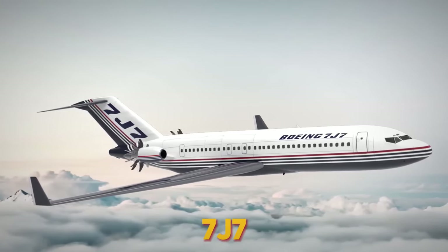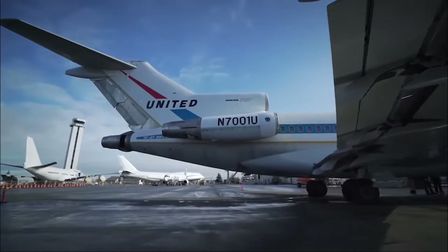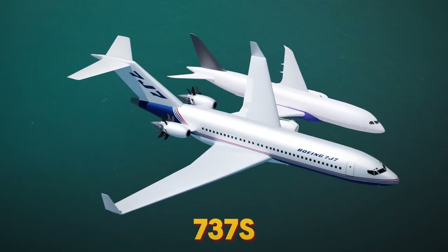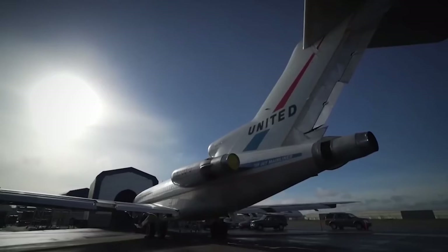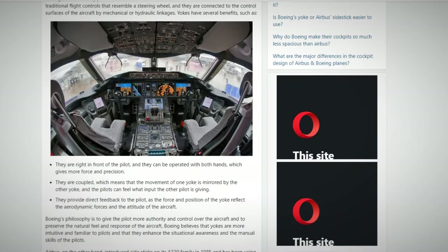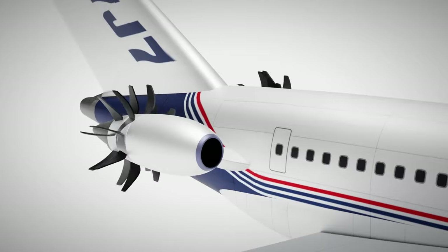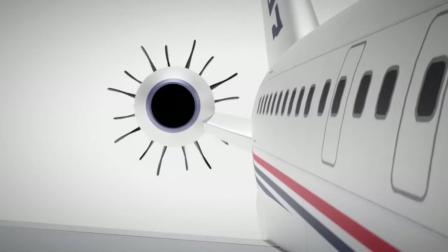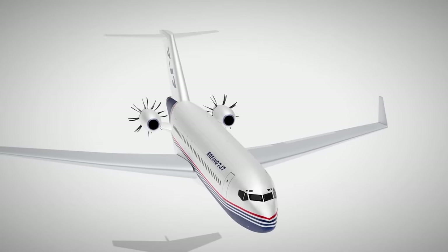It's worth noting that the development of the 7J7 was well underway before it was shelved. Although Boeing never officially initiated the project, they discussed it with several airlines interested in replacing aging 727s, DC9s, and even older 737s. The 7J7 was envisioned to incorporate advanced materials, sophisticated interior design, and cutting-edge avionics. Boeing even shared images of a fly-by-wire cockpit with control sticks instead of yokes. However, the project was halted primarily due to challenges with the engines. Open-fan engines were ahead of their time and required extensive development. The Pratt & Whitney Allison 578 Delta X-Ray had a gearbox to power the counter-rotating fans, raising concerns about durability. Boeing eventually opted for the GE36, in part because it didn't require such a gearbox.